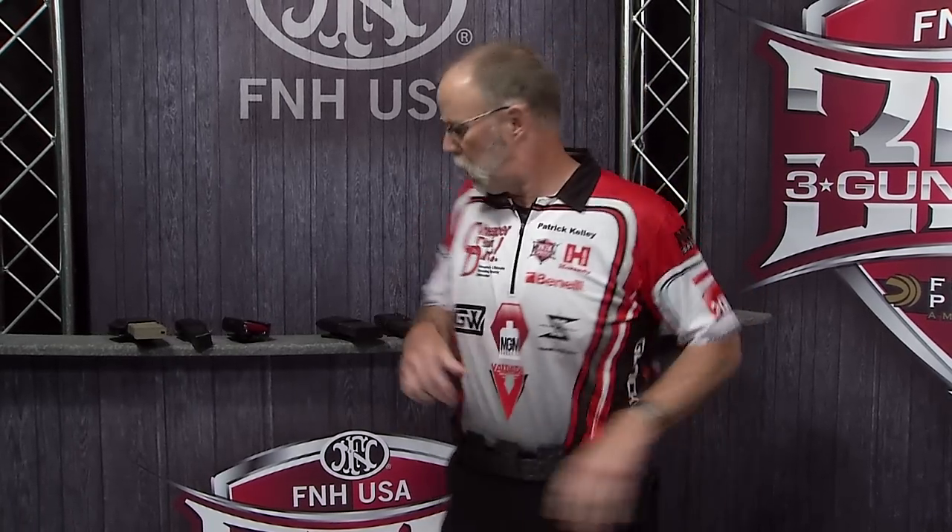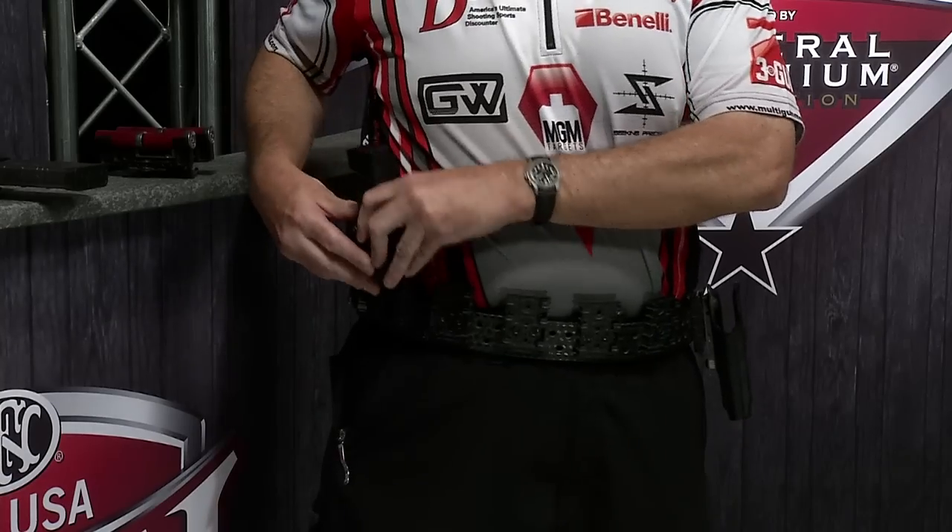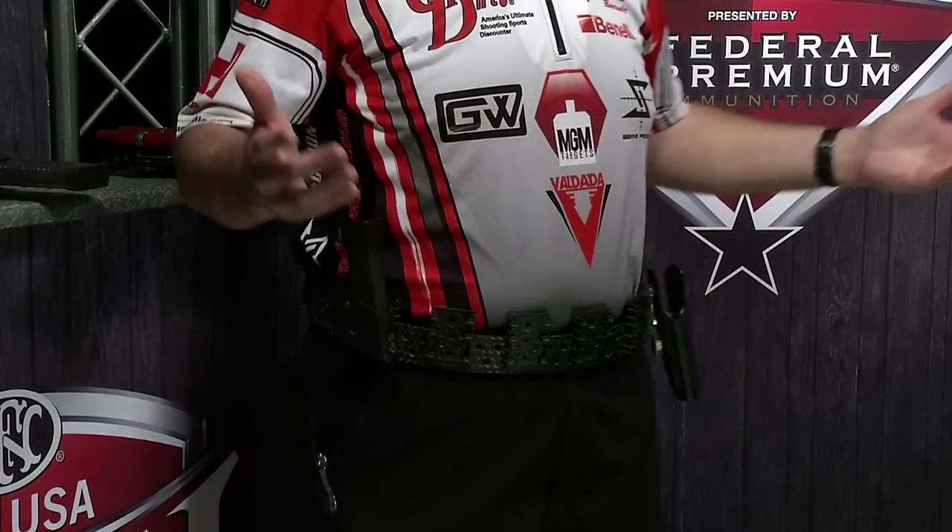Right now I'm wearing the Safariland ELS belt, and what that allows me to do is configure for any stage. Here's your pistol holster — you got a pistol stage, you just snap that little bad boy on, grab your pistol mag, stick it in place, and you're ready for a pistol stage.